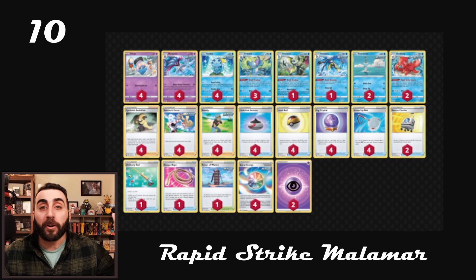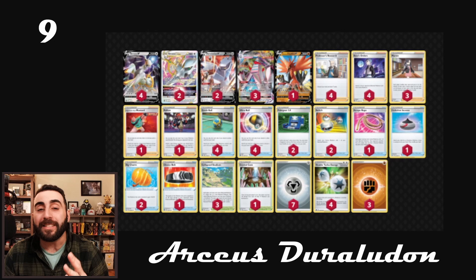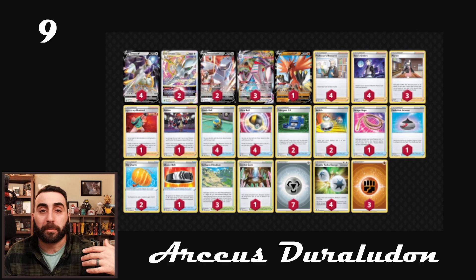Moving on to number nine: Arceus Duraludon. This is a slightly different build for two reasons. One, you might notice the Galarian Zapdos V — that is something really different, and it's most likely for the mirror matches, or just Arceus matches in general, maybe something like a Gengar or a Jolteon — something where they might not necessarily rely on special energy but still might be fighting weak. You can go ahead and take pretty big knockouts with that Zapdos and discard their special energies in the process, which is a little counterintuitive for what Duraludon does. Remember, Duraludon's ability Skyscraper prevents all damage done to Duraludon when they have any special energy attached, so if your opponent has an Arceus V-Star with a Double Turbo Energy, it can no longer hit Duraludon.